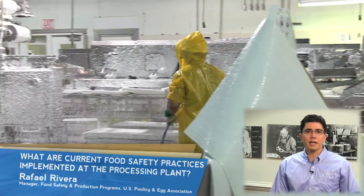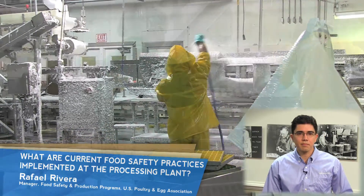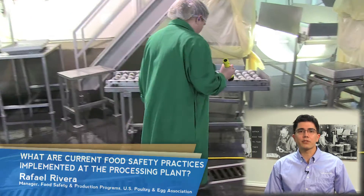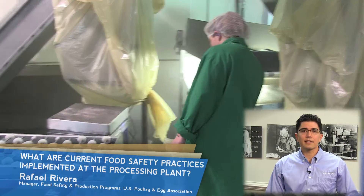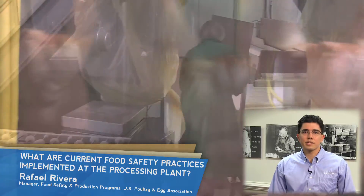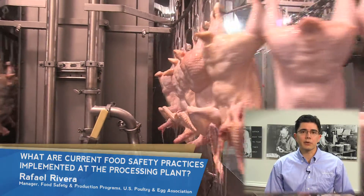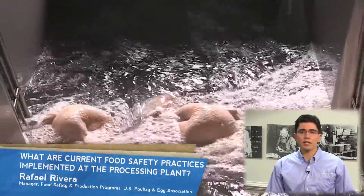Preventive maintenance is applied at plant intervals to make sure each piece works at optimal condition. After cleaning, the equipment is inspected by company and federal inspectors to ensure that proper cleaning procedures have been followed. Employees follow good hygiene practices and sanitation procedures to prevent contamination throughout the process. The dressing process contributes greatly to the reduction in bacteria, since the feathers and internal organs carry most of the bacteria. After this process is completed, the bird carcasses are thoroughly washed and chilled.